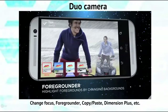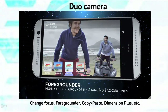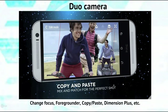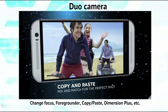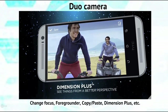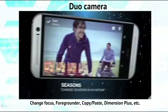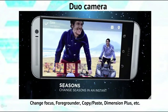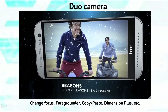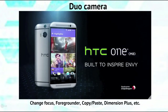Play with Foregrounder to put the focus on the subject by applying an effect on the background. Copy and paste your friend into a picture for fun and interesting results. Wow your audience by giving your photos an impression of 3D-like dimension and depth with Dimension Plus. Choose from available seasons to add an animated seasonal effect to your photos. The HTC One M8 — see it, feel it.